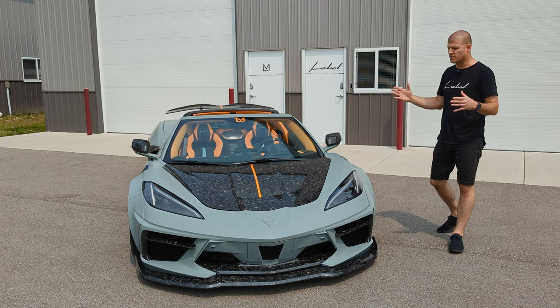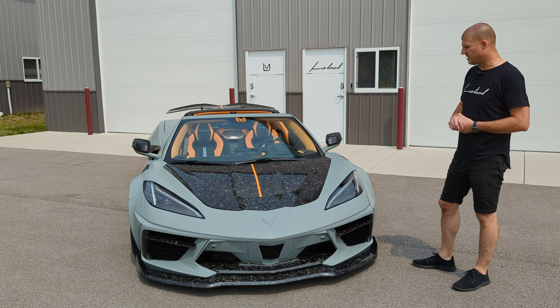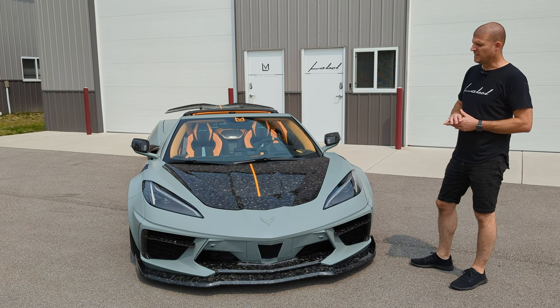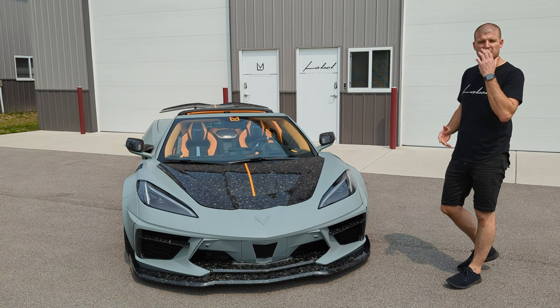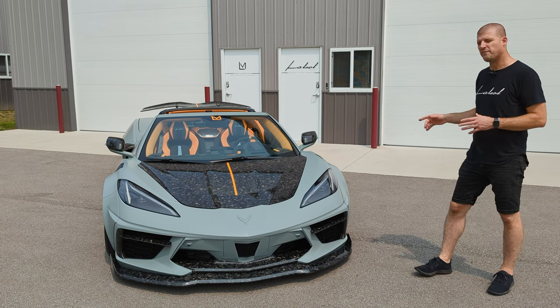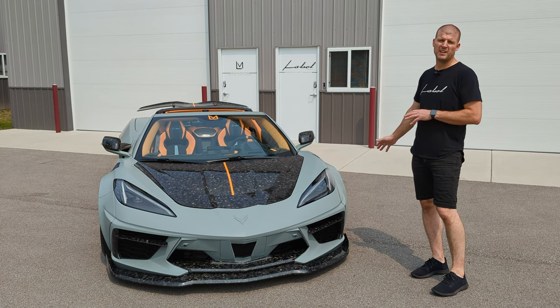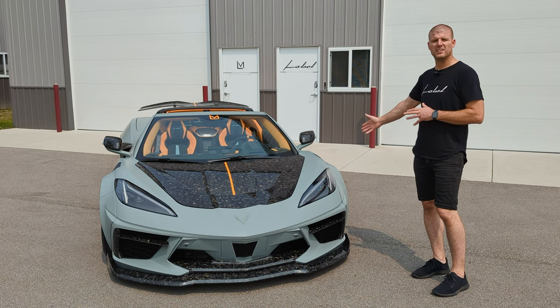Starting with the forged carbon — you guys have grown to know our carbon supplier over in Detroit. Him and I work really well together and I think we've created something really special, and it's really highlighted on this car. There are 34 pieces total in carbon, which include the fenders. The fenders are always painted or wrapped, but we do have the fender vents showing exposed, which I think look great.